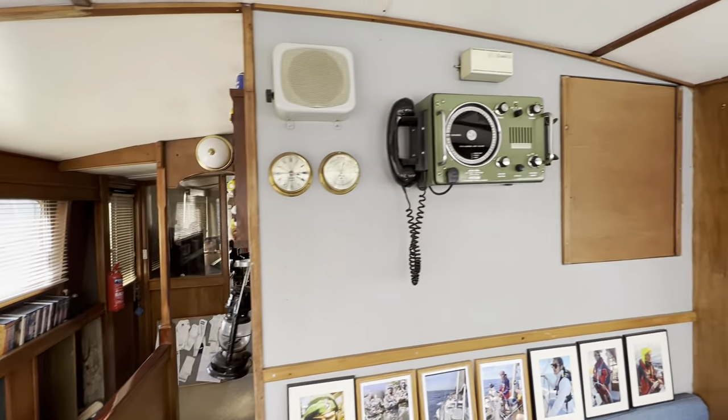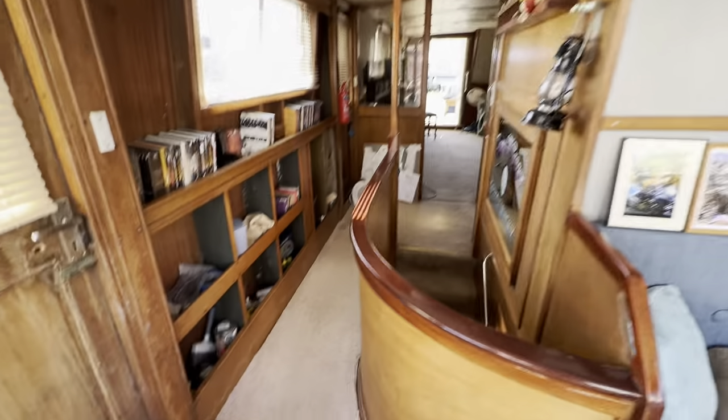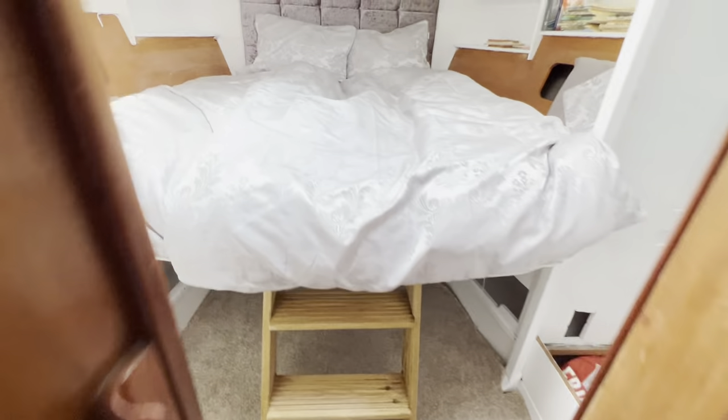There are some nice classical bits and pieces on the after bookshelf in here, lovely to see. But let's take a look down below — we've done the top half, so let's go downstairs and see what we find. It's really easy going down — around the corner, and we'll start at the front and work our way towards the back. Here we are in the forward cabin.